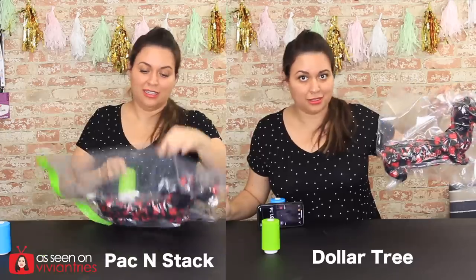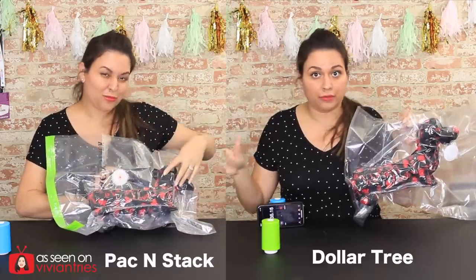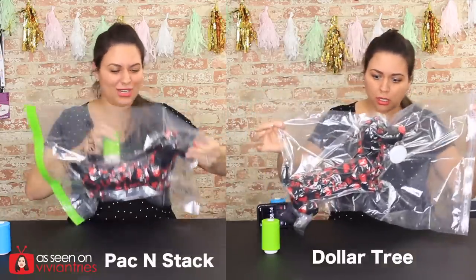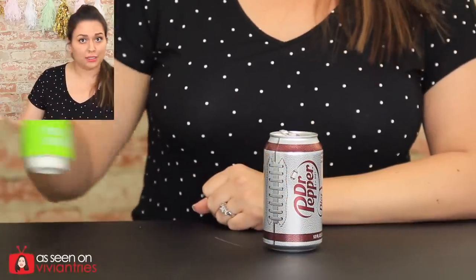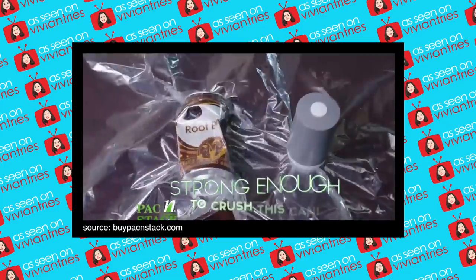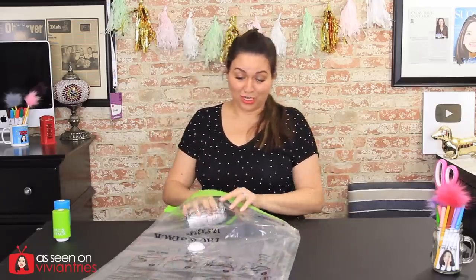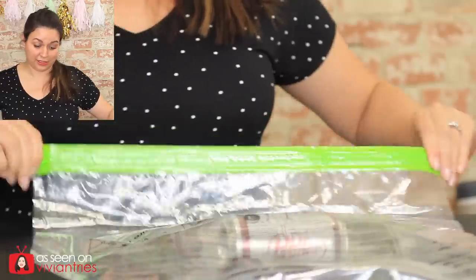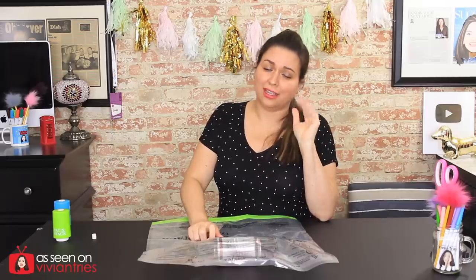Same dog, different bag — it did the same thing. This bag is no different than that bag. It did not go any faster, this one is just way longer. Now let's test a can, because they sure did in the infomercial show that this thing is so powerful it will crush this can. 'Watch as it crushes this can!' In here. If you do it in the commercial, Vivian Tries is gonna do it every time.